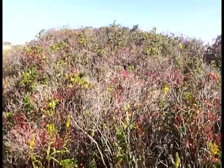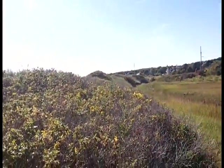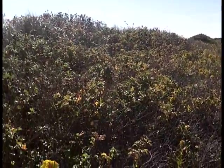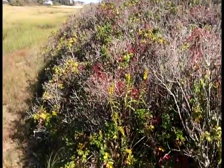So check that out — that's all roses, still roses, all the way down, about a quarter mile long. This whole stretch is just solid roses. And the kind that grows on the beach is usually called the wrinkled rose.